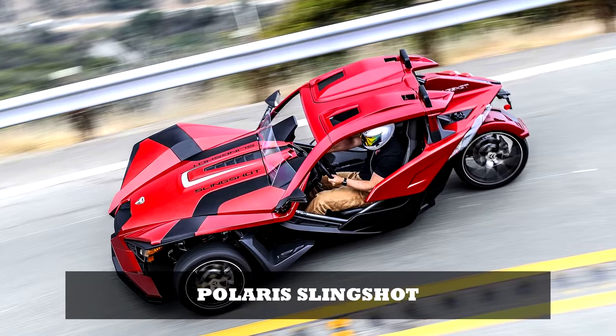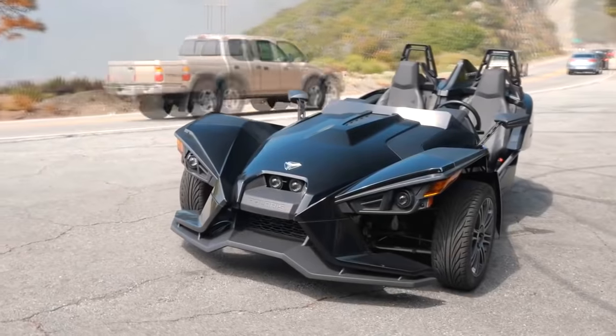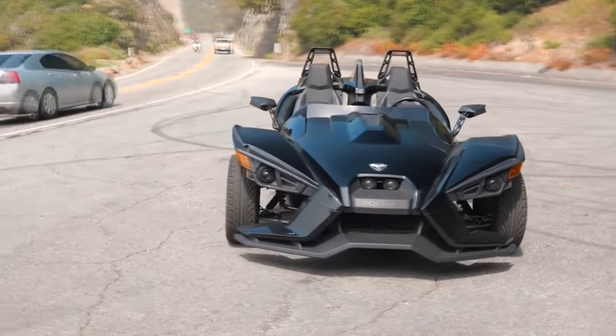Polaris Slingshot. The Slingshot is a street-legal three-wheeled vehicle that Polaris has been selling across the U.S. since 2014. This unique vehicle requires description, as it defies easy categorization — neither car nor motorcycle.